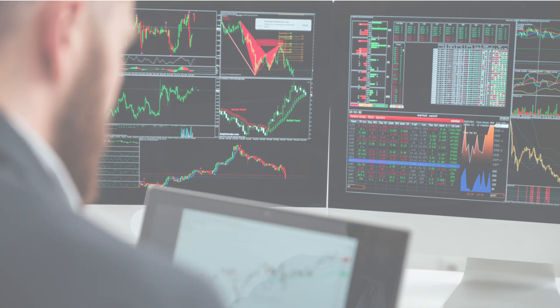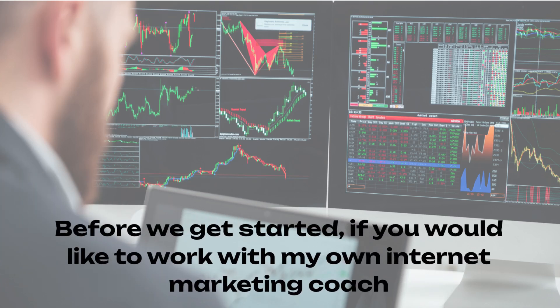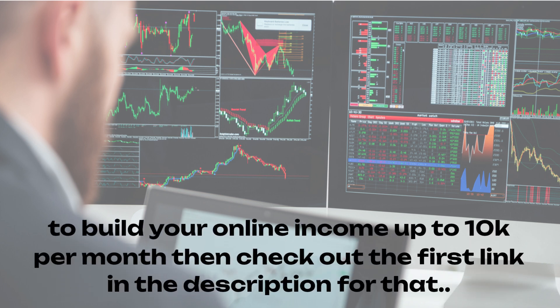Before we start, check out the first link in the description if you want to work with my internet marketing coach to build your online income up to $10k per month.